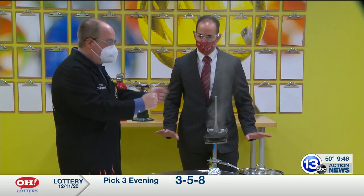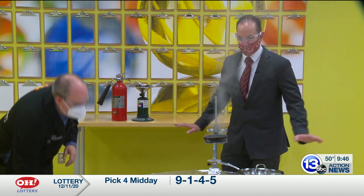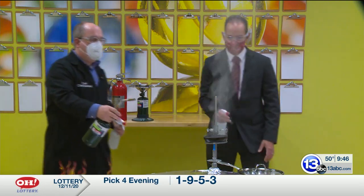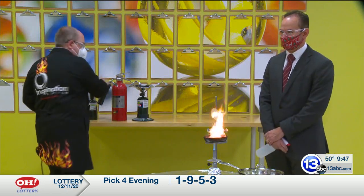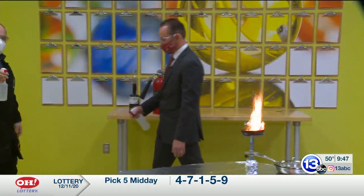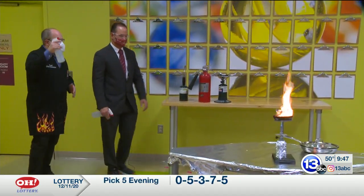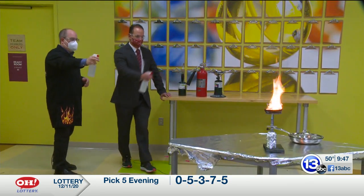Your first temptation, if you don't have a lid, might be to throw some water on this. Don't do that — and we're going to show you why. Tony, take a squirt bottle. I'm going to ignite this. Let's move further away — these things actually squirt quite a ways. I can squirt from about 10 feet away. We're going to show you what not to do: we're going to add water to that burning pool of paraffin. Go ahead and give it a squirt.